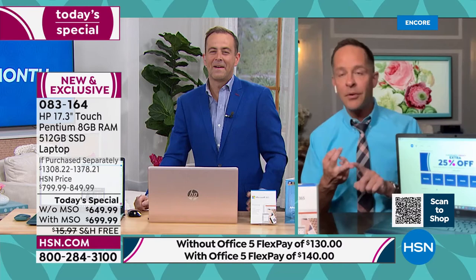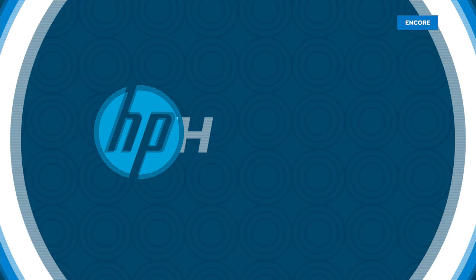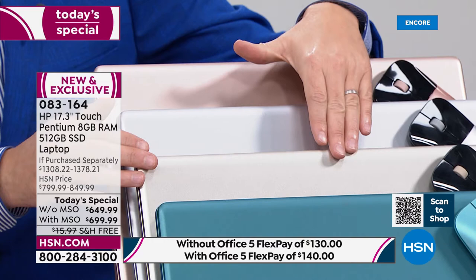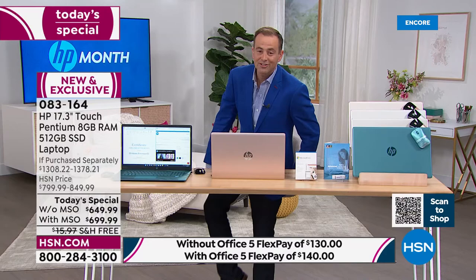All you need to do is choose which color you'd like: classic gold, rose gold, silver, and teal. The teal is accounting for the majority of sales. You will get a Bluetooth wireless mouse included. The pricing: $649 or $699 versus the retail value if purchased separately of over $1,300 — essentially nearly half off.